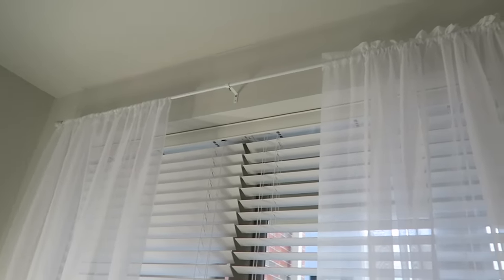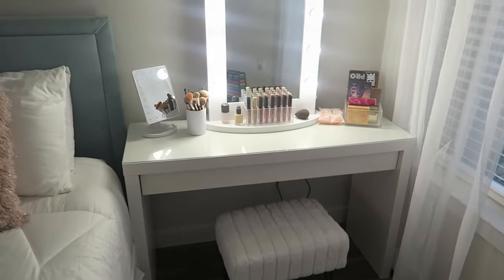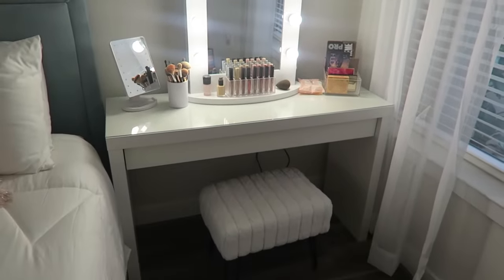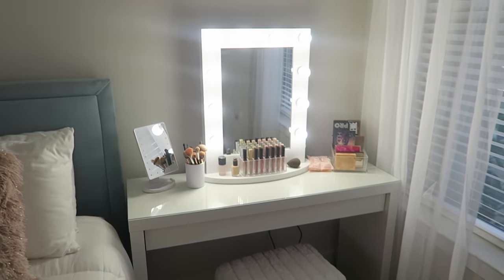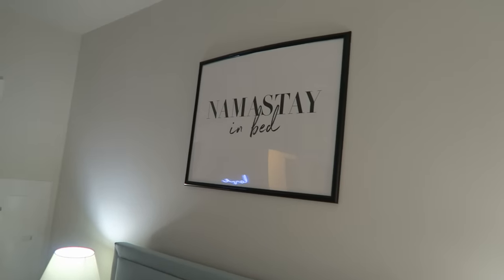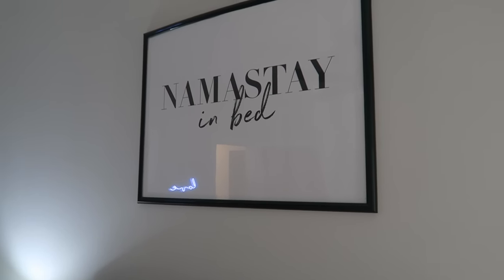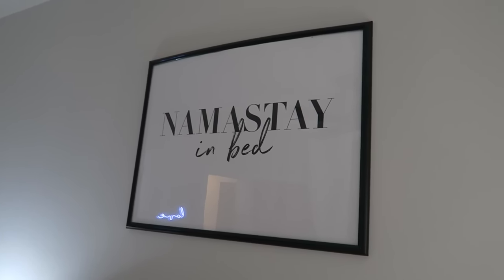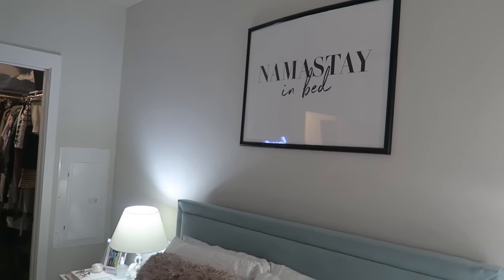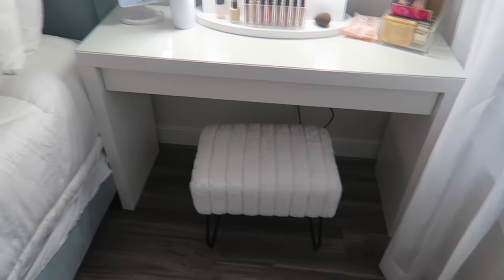Down here I have my Gucci and Louis Vuitton shopping bags, and I might add a plant here. Over here are my curtains — the rod is a white one from Macy's and the curtains are the same sheer ones as in the living room. Over here is my vanity — I do have a separate vanity tour video that I filmed, so I'll link that and you can see where everything is from there. And then I have this 'Namaste in Bed' print from FY.com in a frame from Michael's — I think it's maybe 24 by 18 inches. I just like that saying and I think it looks really nice above my bed. That is my bedroom.